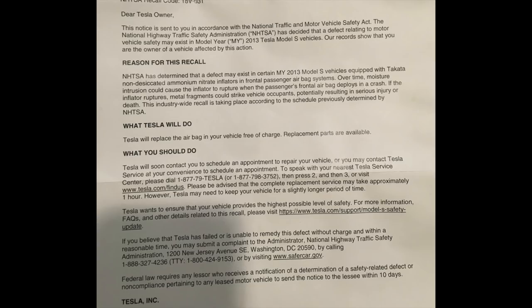He recently got a letter in the mail from Tesla saying there was an airbag recall. The NHTSA has determined that a defect may exist in certain 2013 model year vehicles equipped with Takata airbags. Over time, moisture intrusion could cause the inflator to rupture when the passenger's frontal airbag deploys in a crash. If the inflator ruptures, metal fragments could strike vehicle occupants, potentially resulting in serious injury or death. Tesla will replace the airbag in your vehicle free of charge — replacement parts are available and Tesla will contact you to schedule an appointment.